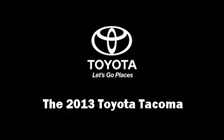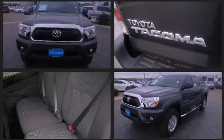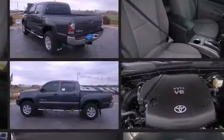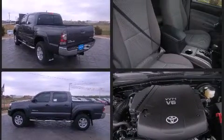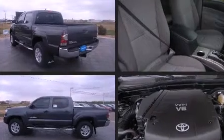Take command of the road in the 2013 Toyota Tacoma. This four-door, five-passenger truck offers the latest in technological innovation and style. Smooth gear shifts are achieved thanks to the four-liter six-cylinder engine, providing a spirited yet composed ride.